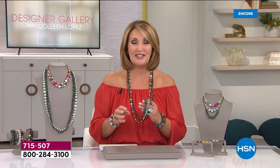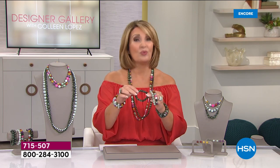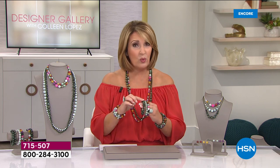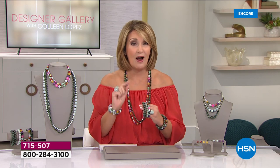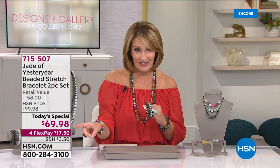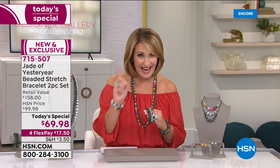Are you ready for this? Because this is the biggest value. What are we thinking for a big, gorgeous, real genuine jade bracelet? Normally at HSN, our price for this would be $79 — $79 every day for sure. In the real world you're over $100. Here's what's happening today — it's not $79. $69.98.